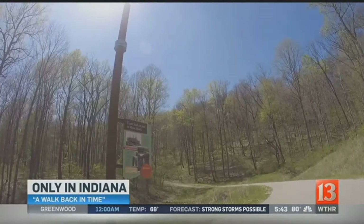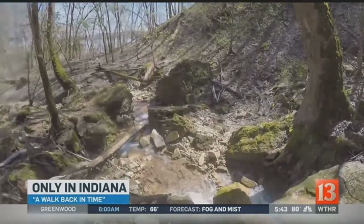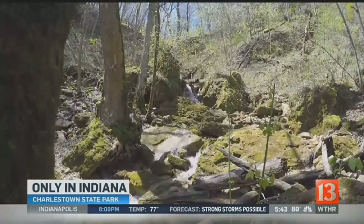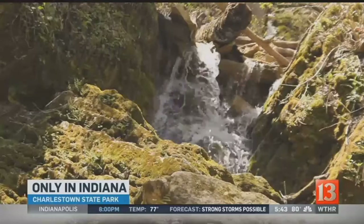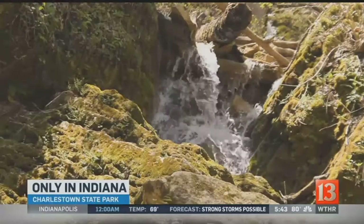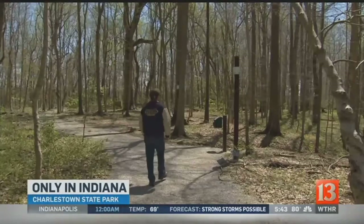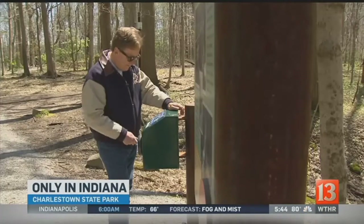Getting off the beaten path can be rewarding. You can find secret places that have a story all of their own, just waiting to be told. This waterfall at Charlestown State Park is just such a place. Just when you think you've found this secret place, you discover it really just leads to something more. Welcome to Rose Island.